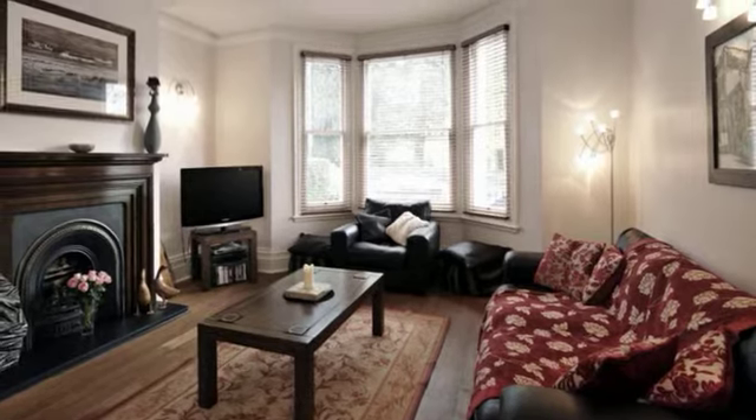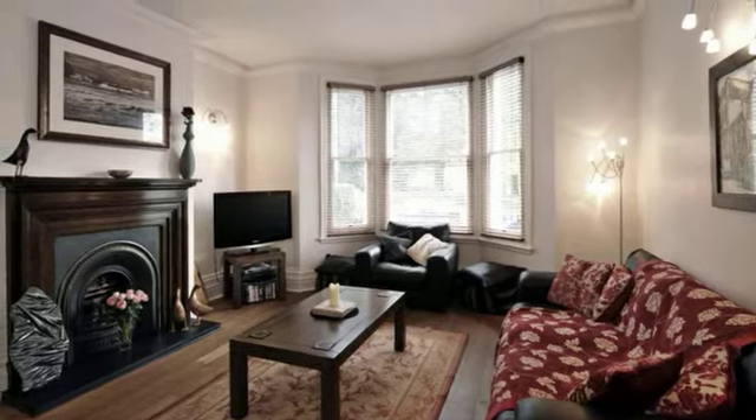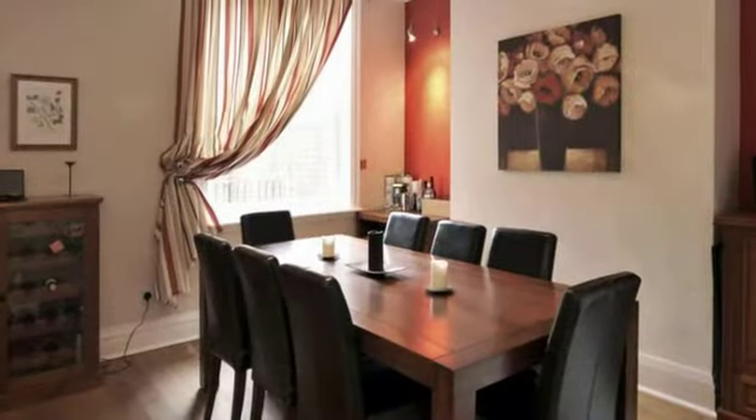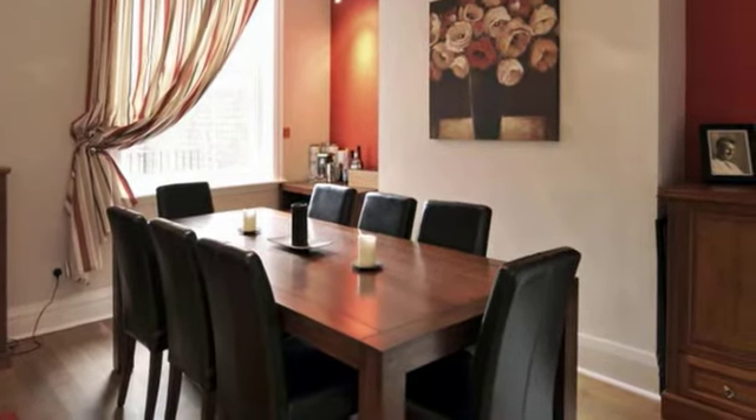To one side is this gracious sitting room with high ceiling, feature fireplace and bay window. This well-proportioned room overlooks the rear garden and has solid oak flooring and deep skirting boards.